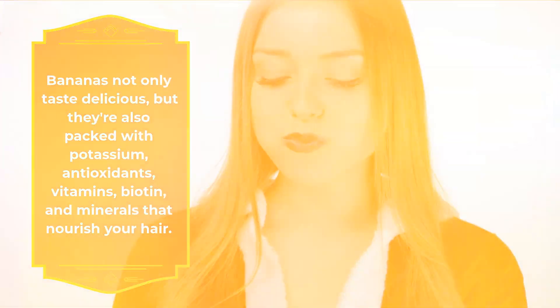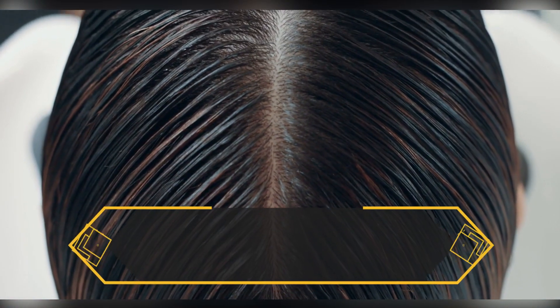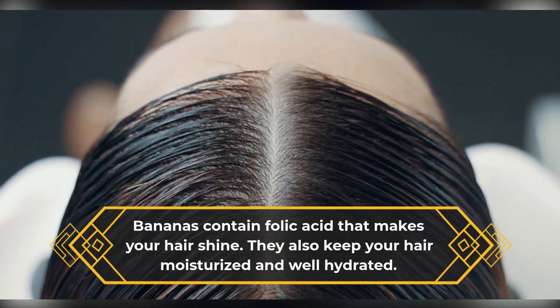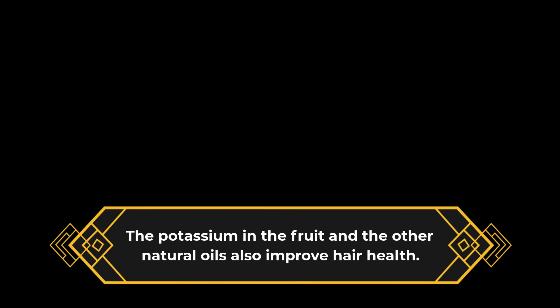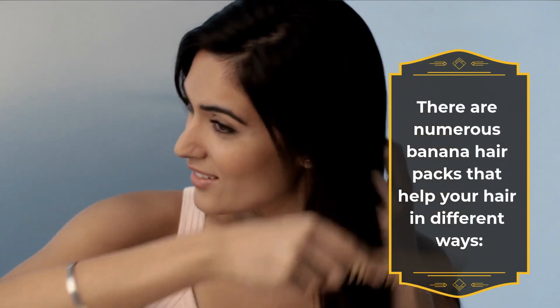That nourish your hair. Here are some of the many benefits of bananas for your hair. Bananas contain folic acid that makes your hair shine. They also keep your hair moisturized and well hydrated. The potassium in the fruit and the other natural oils also improve hair health. There are numerous banana hair packs that help your hair in different ways.